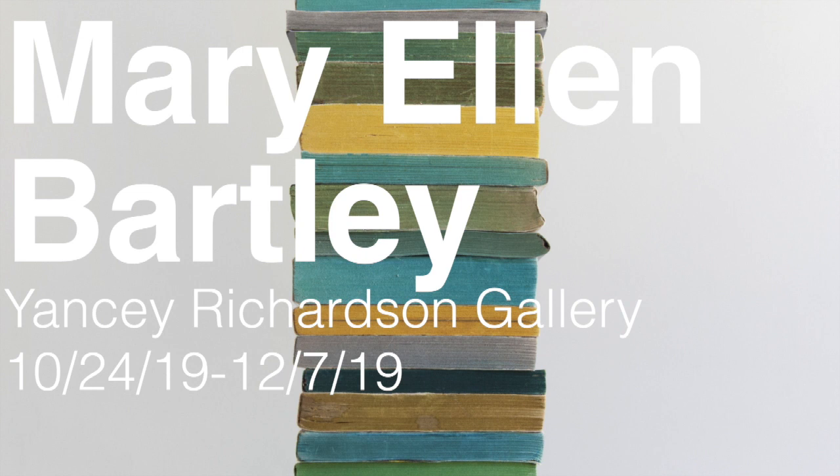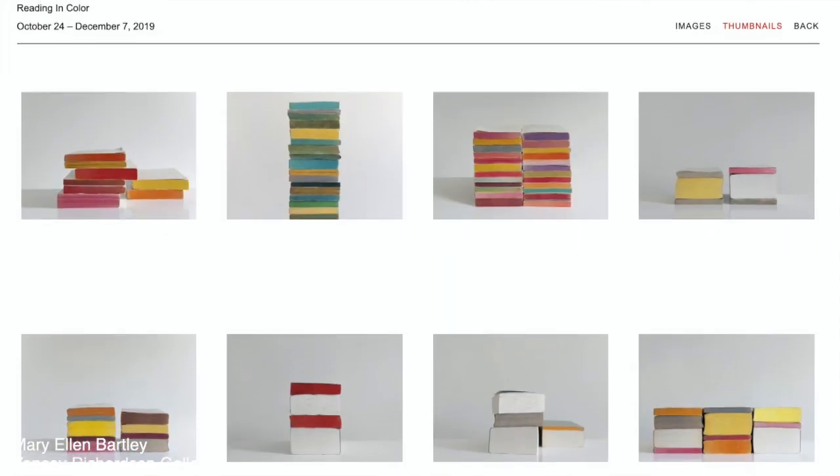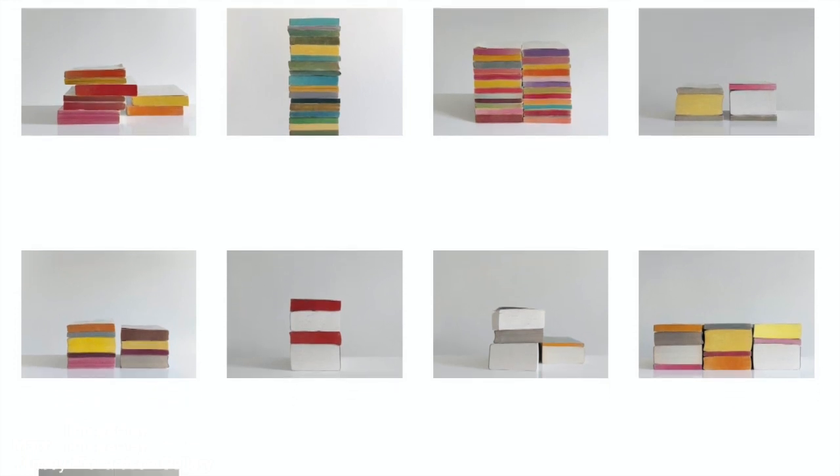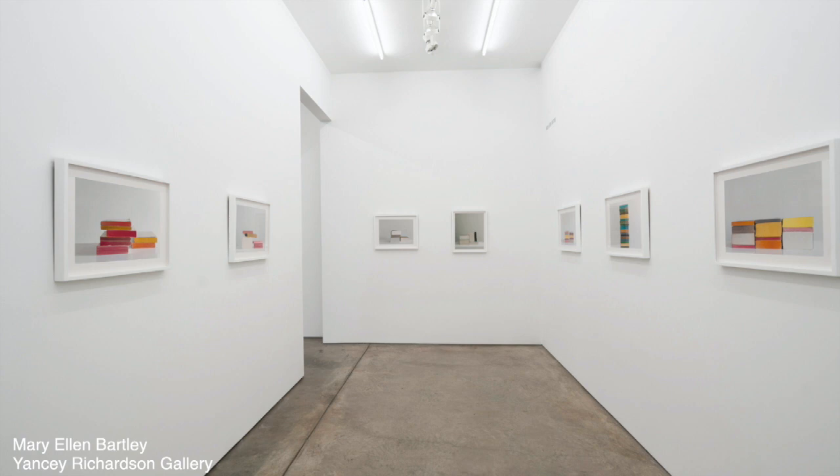Mary Ellen Bartley at Yancey Richardson Gallery has two parts. Part one: beautiful, colorful books. She went to a cheap used bookstore in New York City, got the cheapest books from the 48-cent bin, ripped off the covers, and arranged them into these absolutely beautiful still lives. What gets me about them is that we've all arranged books — and it takes this artist's eye and this artist's camera to capture them on this level.